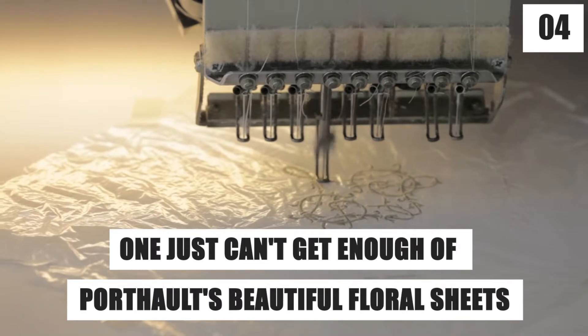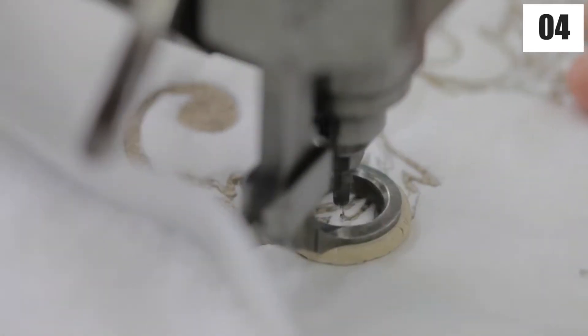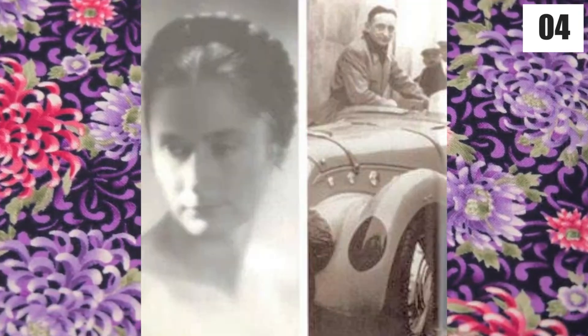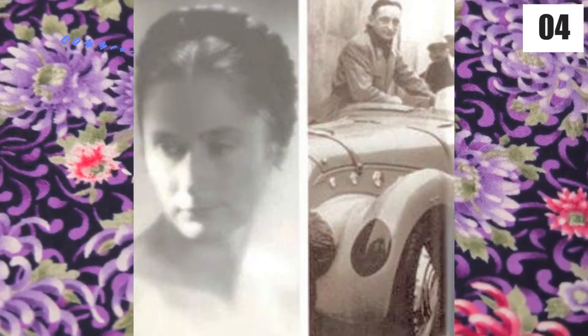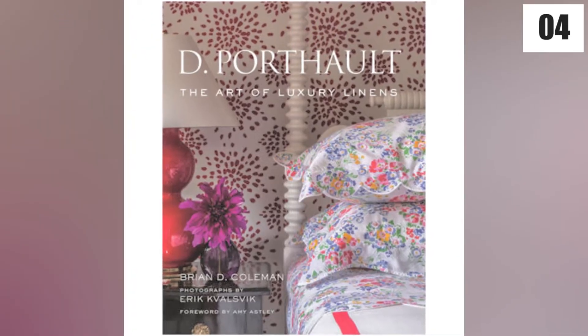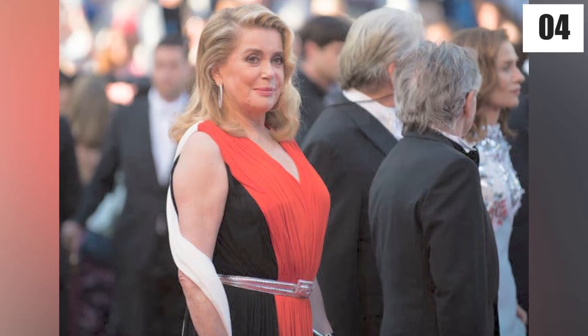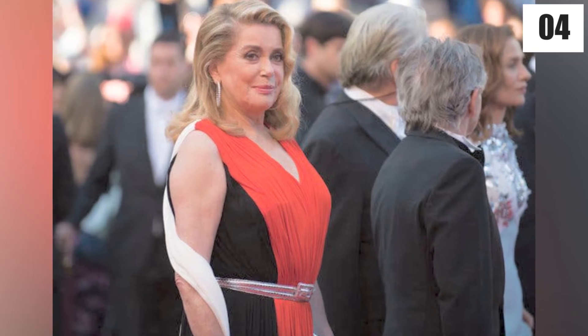Number 4: One just can't get enough of Port Halt's beautiful floral sheets — it's been dubbed a cult. The French enterprise has been a glamorous staple since Madeline and Daniel Port Halt produced their first colorful printed bed linens in 1924. As the new book, D. Port Halt: The Art of Luxury Linens, by Gibb Smith, attests — at the White House, Jacqueline Kennedy slept on Port Halt's sheets, and actress Catherine Deneuve favors bouquet de violets table linens.